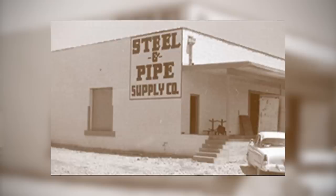My name is Ed Baer. I'm with Steel and Pipe Supply Company. I'm the manager at the Kansas City location. Steel and Pipe has been in business about 70 years.